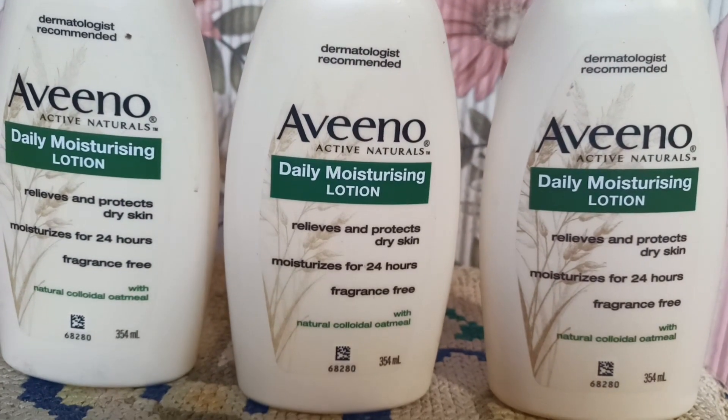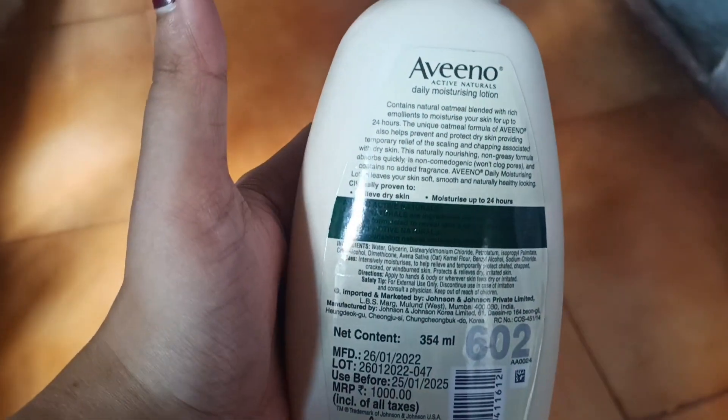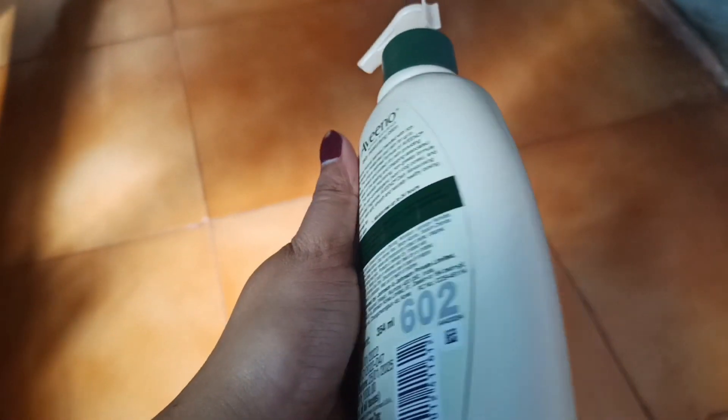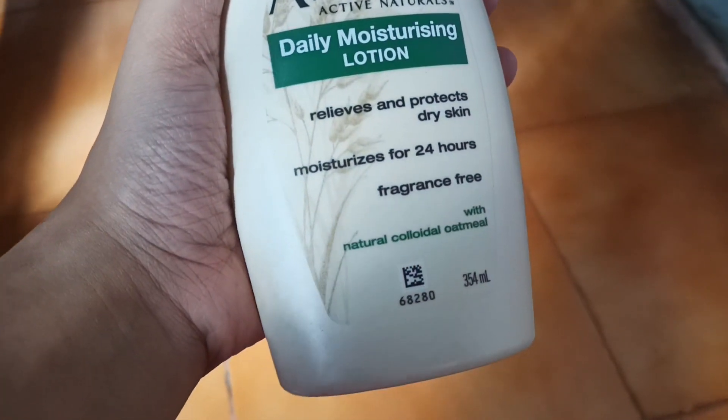I already have 3 bottles of it. It's a very good composition. The ingredients are very beautiful — fragrance-free and dermatologically tested.